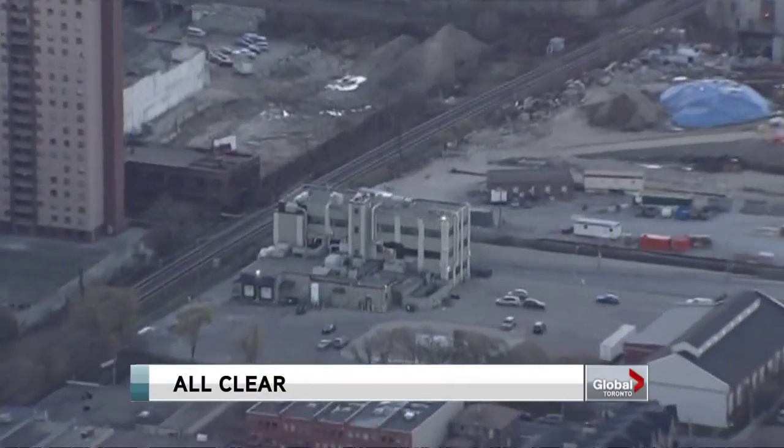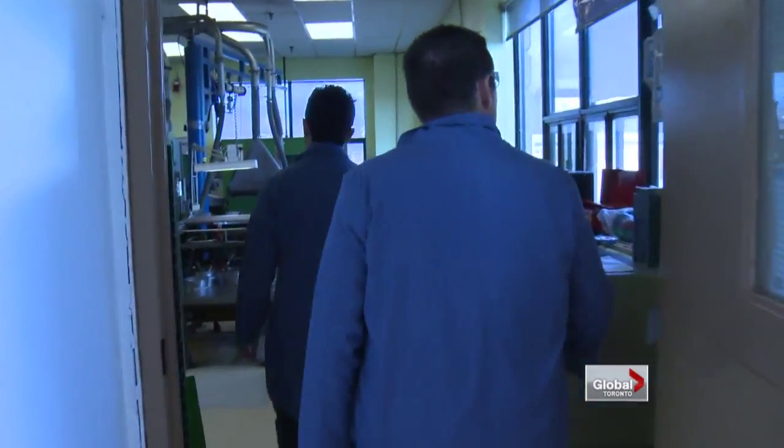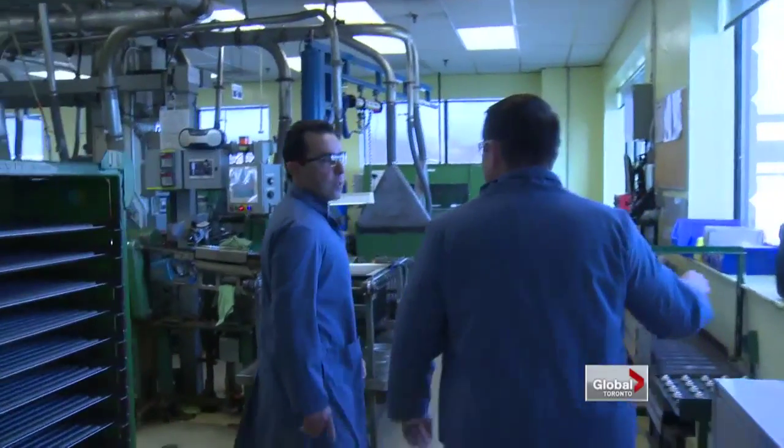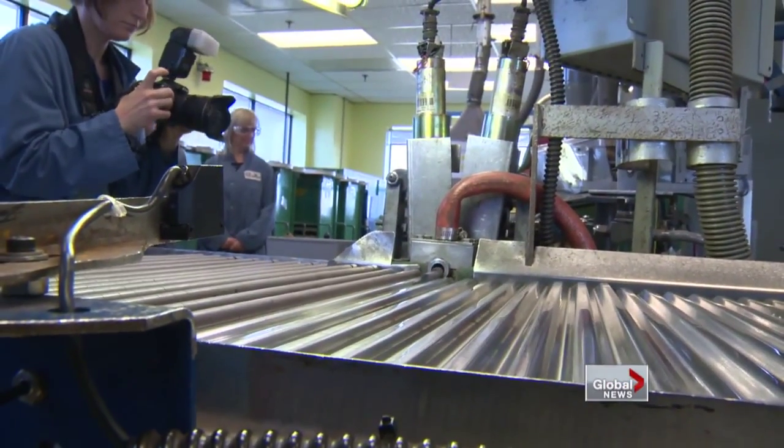For almost 50 years, most Lansdowne and Dupont area residents have been in the dark as to what goes on in this facility. We got a look at part of it. The company cites competitive concerns as the reason for not showing us everything, but we did see the heart of the operation.